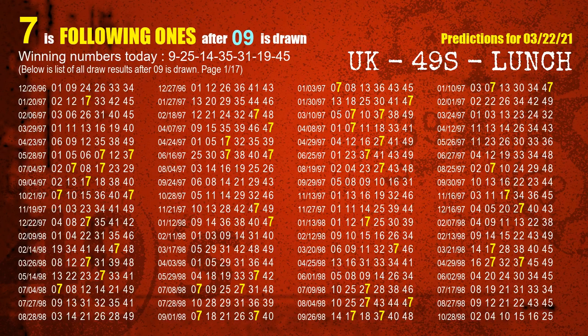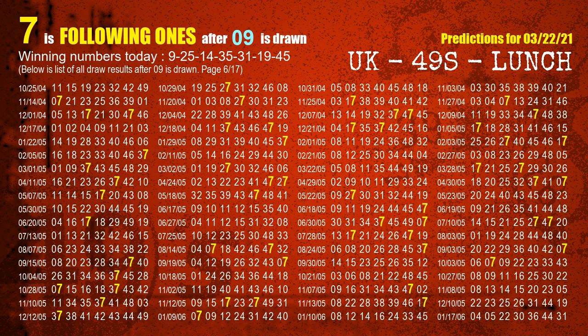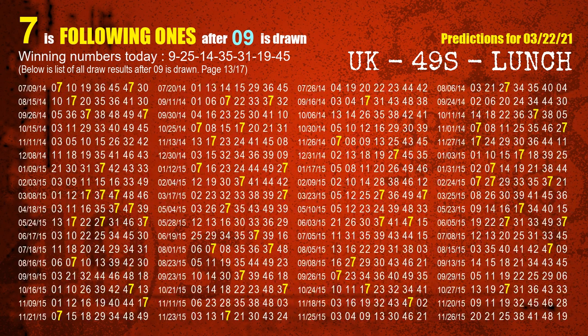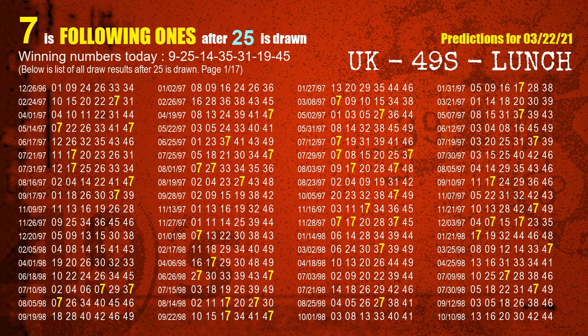First, we'll find out the following ones through today's result. Following numbers refer to those numbers being picked on the next draw after this one, and following ones are the units digit of those following numbers. The first winning number is 09 — the most frequently following units digit is 7 when 09 is the winning number in the last draw. The second winning number is 25 — the most frequently following units digit is 7 when 25 is the winning number in the last draw.